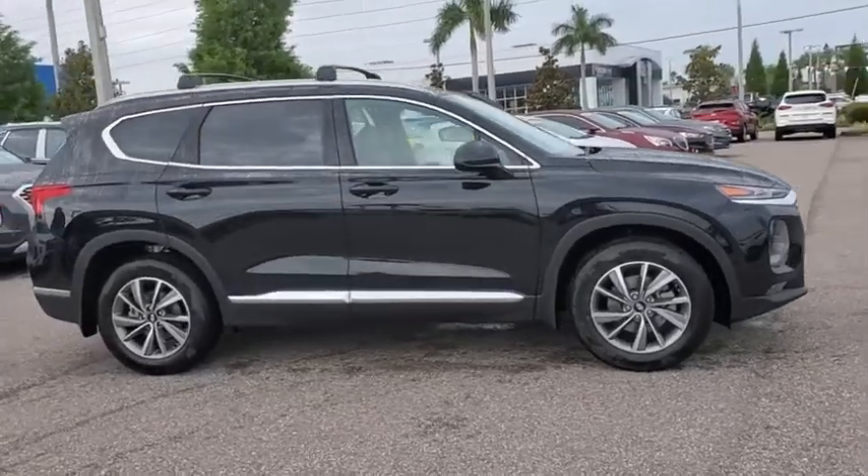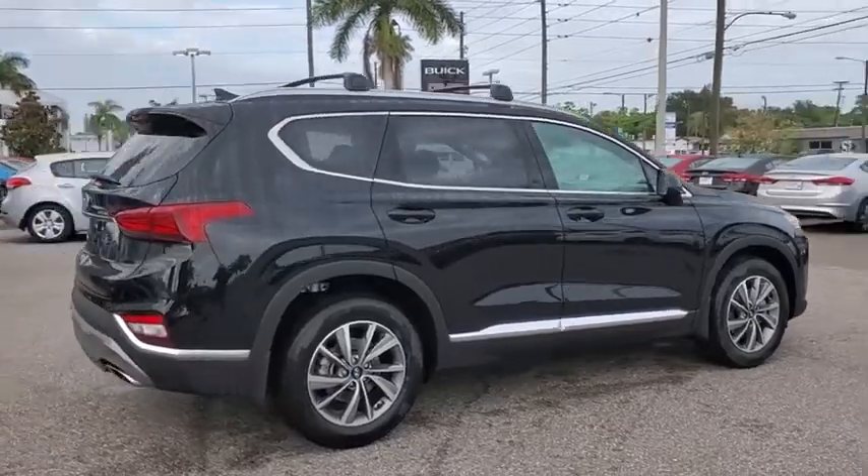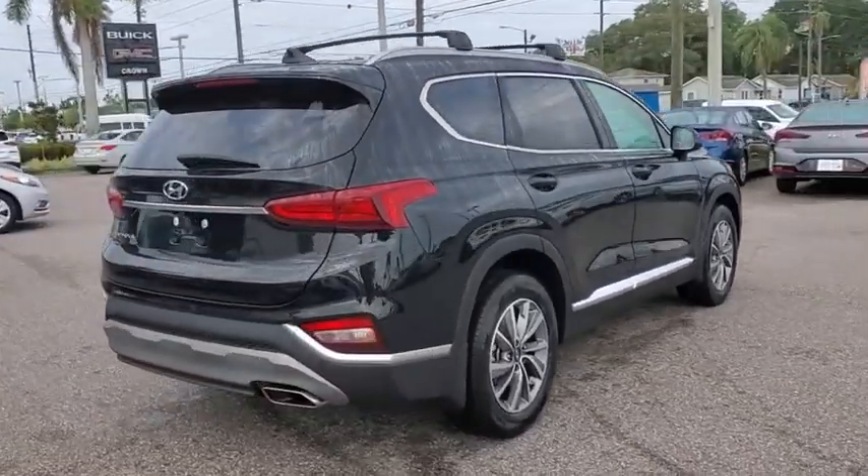Take a ride in the 2020 Hyundai Santa Fe. Style, quality, performance, value. Need we say more?